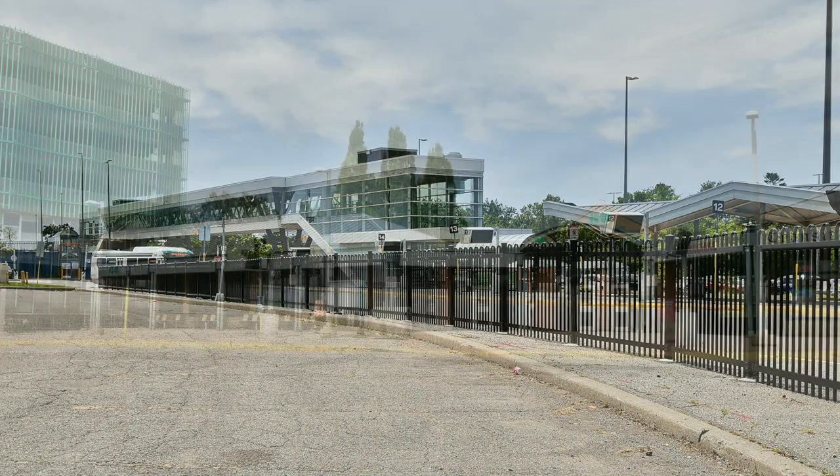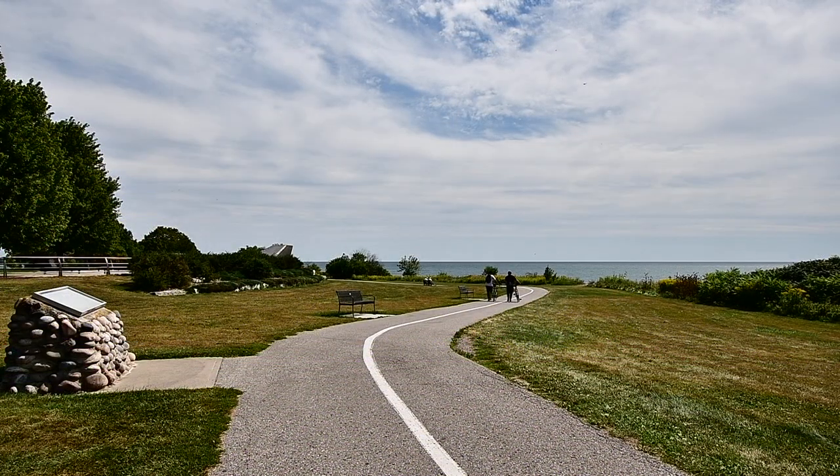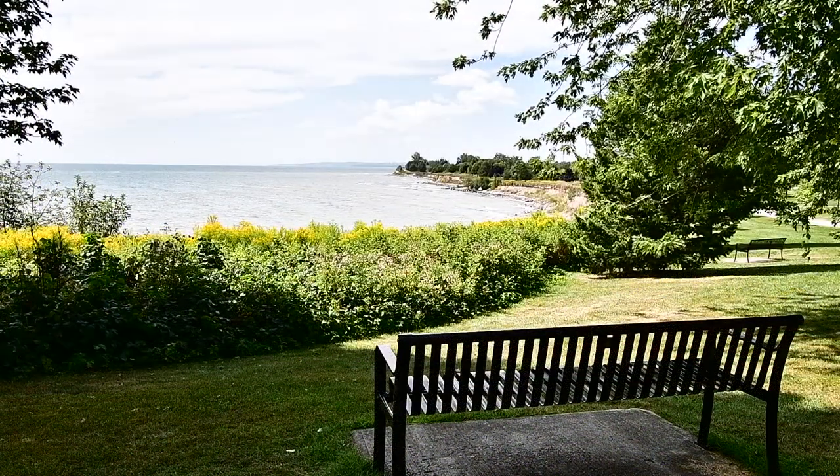The GO Station and quick access to Highway 401 are also nearby, and Ajax's beautiful waterfront park, with its over seven kilometres of trails along Lake Ontario, is also a short drive away.